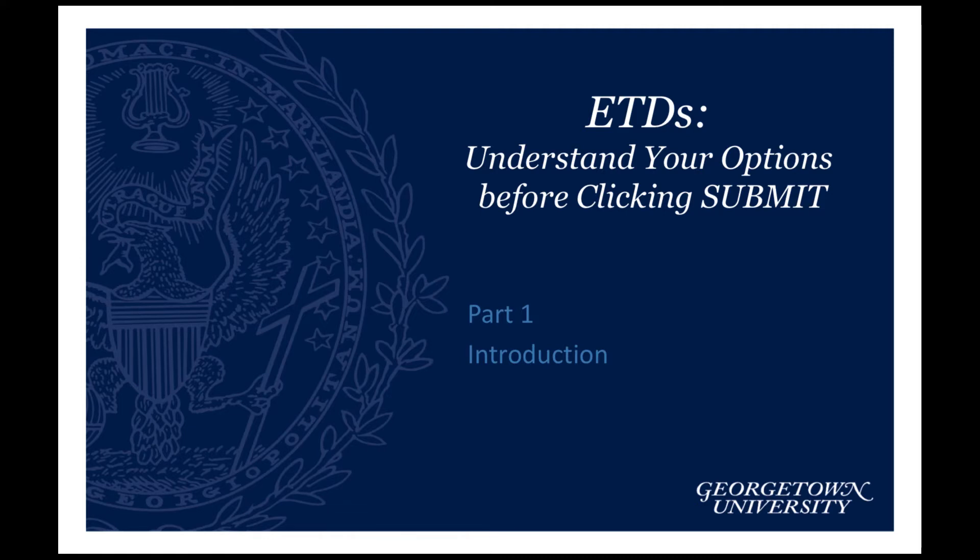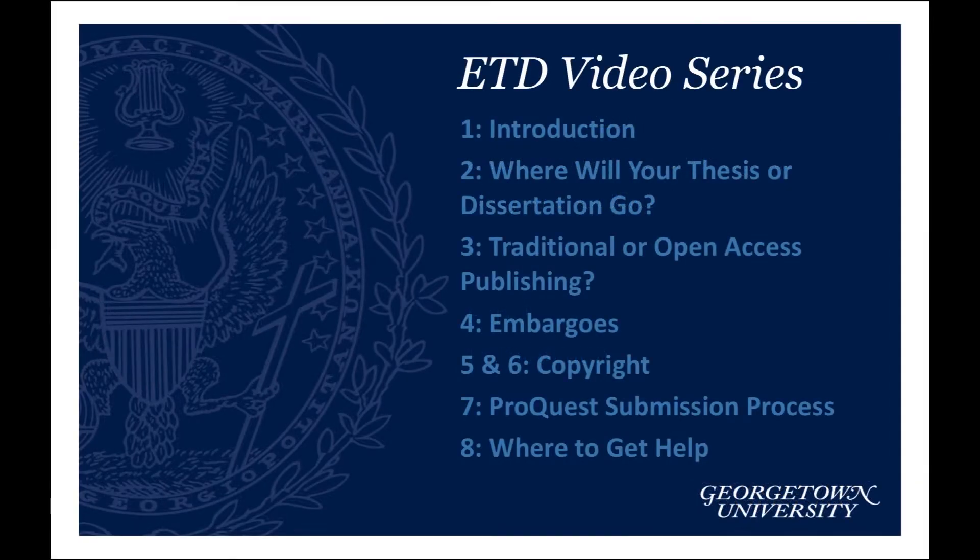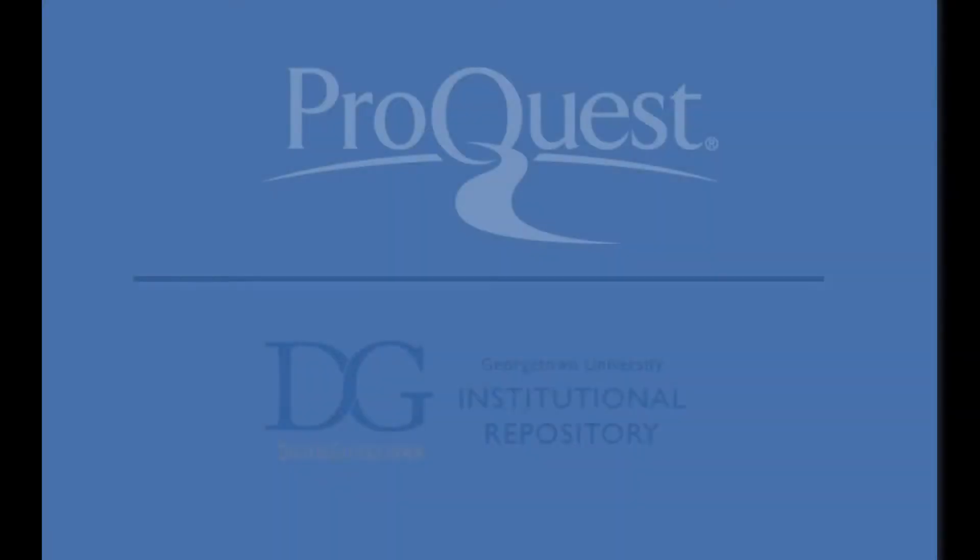Welcome to the Georgetown University Library's video series, ETDs: Understanding Your Options Before Clicking Submit. These videos are designed to clarify the submission process and explain the options you have for publishing your thesis or dissertation in ProQuest and Digital Georgetown.